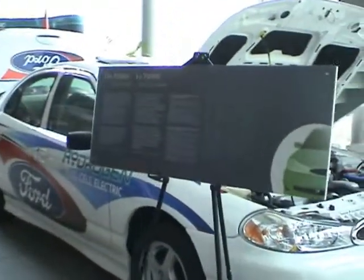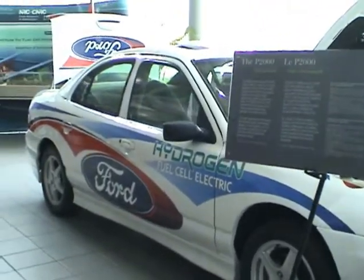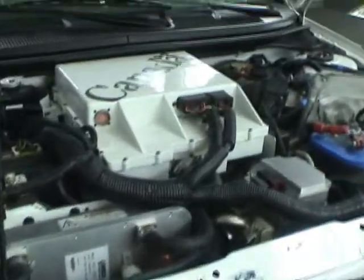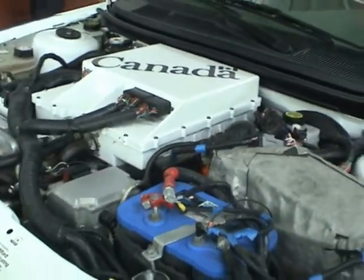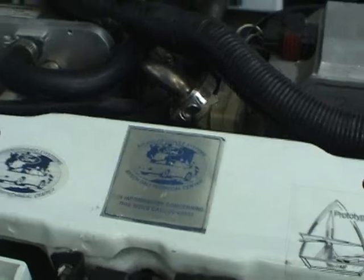This is the first fuel cell power car in the world. This is the engine. It doesn't have any combustion at all. It runs on a fuel cell.